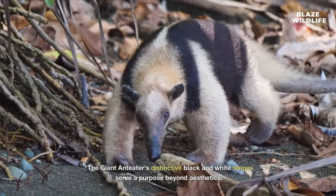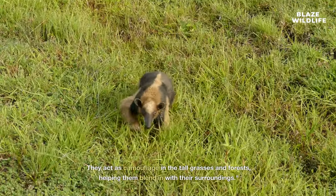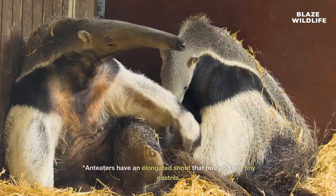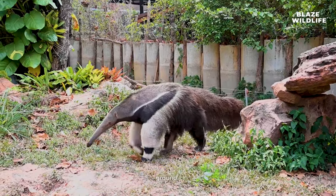The giant anteater's distinctive black and white stripes serve a purpose beyond aesthetics. They act as camouflage in the tall grasses and forests, helping them blend in with their surroundings. Anteaters have an elongated snout that houses their tiny nostrils, and they use this snout to sniff out insects hiding in the ground.